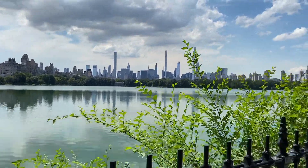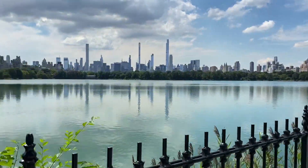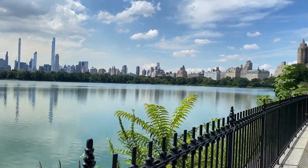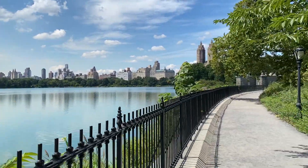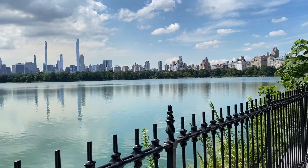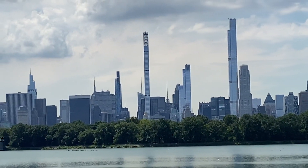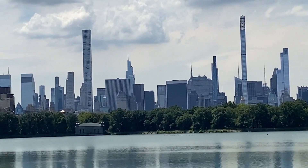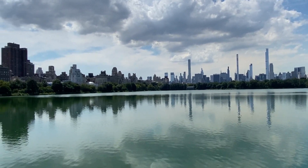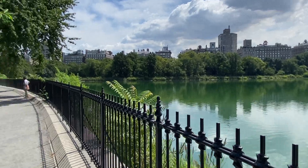This is the reservoir at the north end of Central Park, and of course they have a jogging path around the entire reservoir. As you can see, the city — including New York's new skinny scrapers — are literally hovering above as you can walk around the entire reservoir.